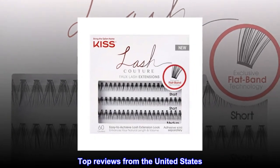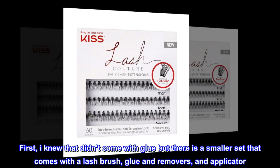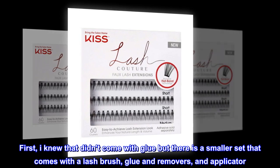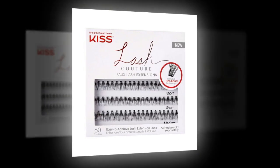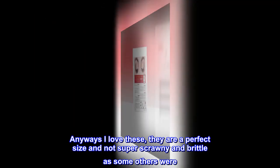Top reviews from the United States. FYI, they don't come with glue. I knew that — but there is a smaller set that comes with a lash brush, glue, remover, and applicator. Anyways, I love these. They are a perfect size and not super scrawny and brittle as some others were.